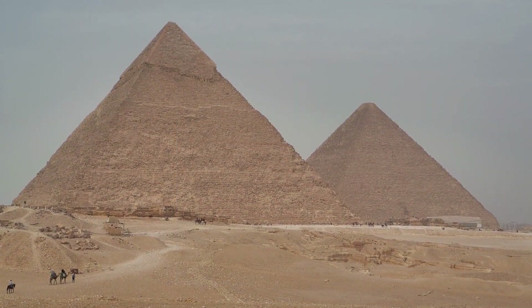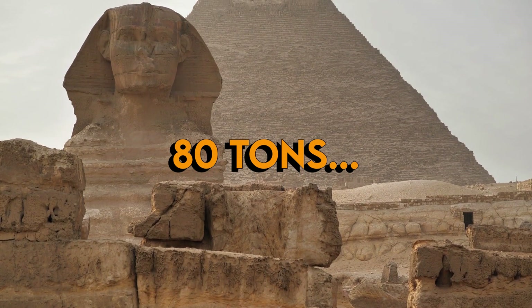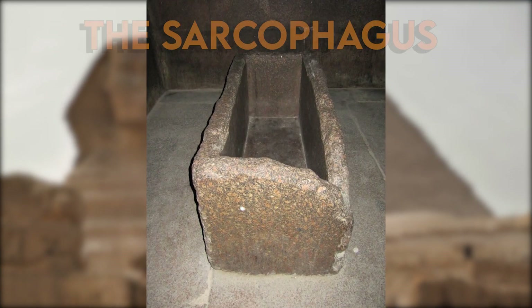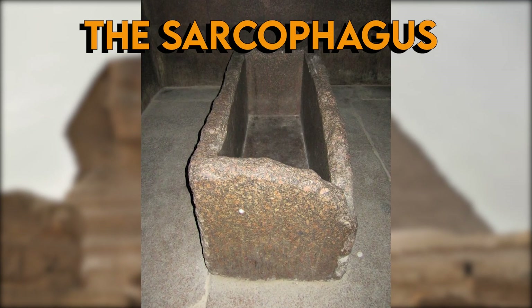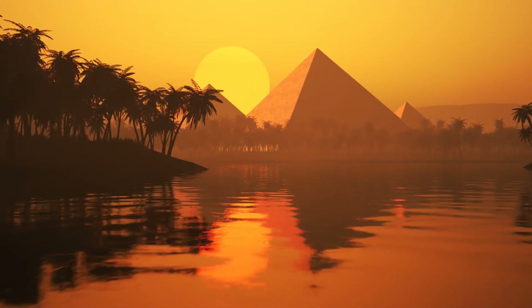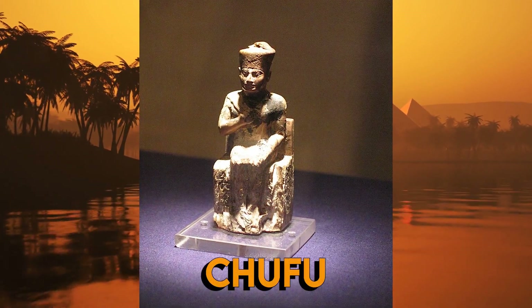One remarkable fact about the stone slabs of the roof is that each slab weighs around 80 tons. In the middle of the King's Chamber is the sarcophagus, which by itself weighs 3.8 tons. Currently the sarcophagus is hollow, but once it had a lid that would slide into place. Here, Khufu would have had his resting place.